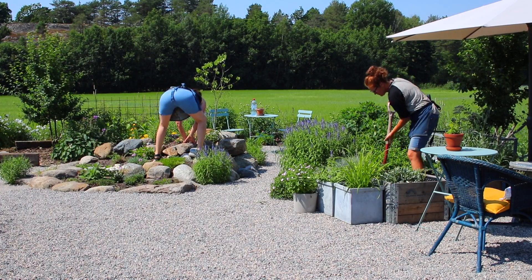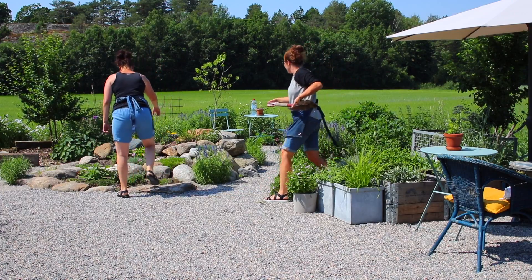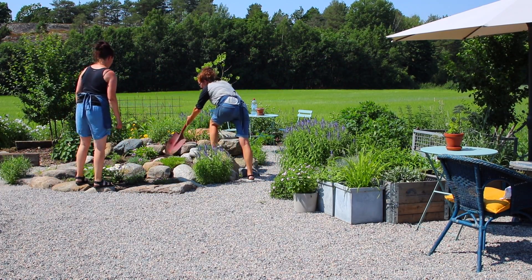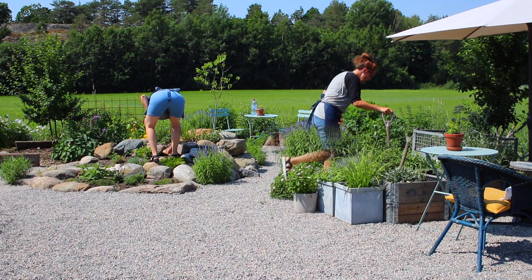Torv skal snus, bedd skal lages, planter skal deles, krukker skal fylles, busker skal klippes, alt skal plasseres på riktig sted. Heldigvis løper ikke hagen fra deg — den er klar når du er klar.